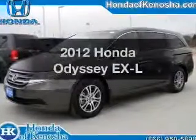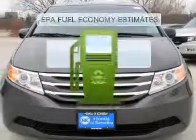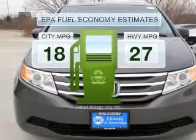Check out this 2012 Honda Odyssey. This is the set of wheels you've been looking for. Save your money — make less trips to the gas station to fill your gas tank when driving this fuel-efficient vehicle.